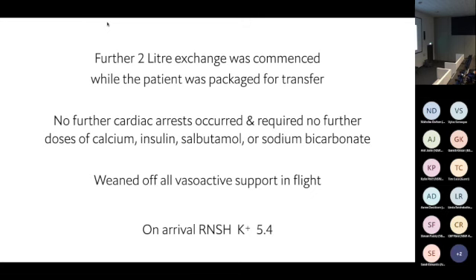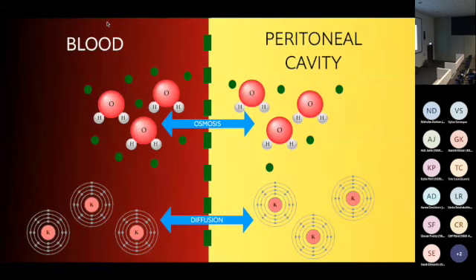They put him on renal replacement therapy and inserted a Vascath. I rang the next day — he was metabolically normal with normal renal function, off all drugs. However his CT showed severe diffuse anoxic brain injury. He didn't wake up and they withdrew life-sustaining therapies. He wasn't an organ donor either. So we didn't save his life — we just got him to the ICU intact.